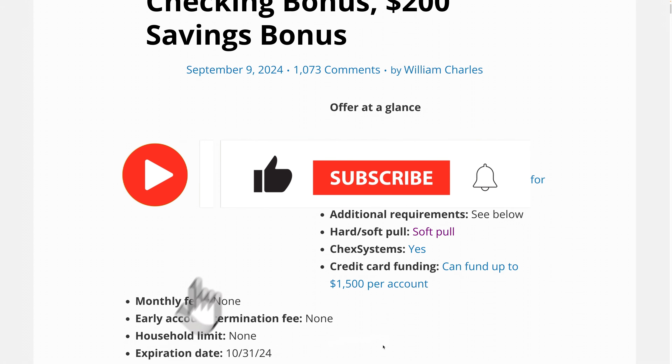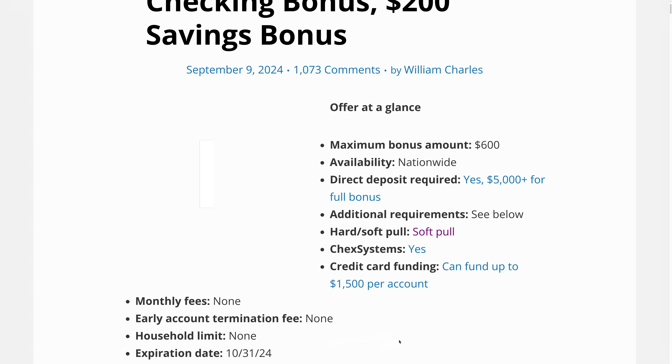Anyway, that's my video. Please press the like button if you like this video and subscribe if you haven't already. Feel free to comment below — have a good one.